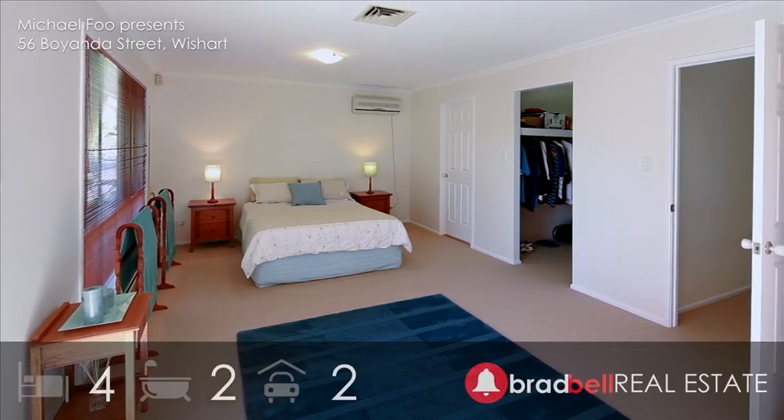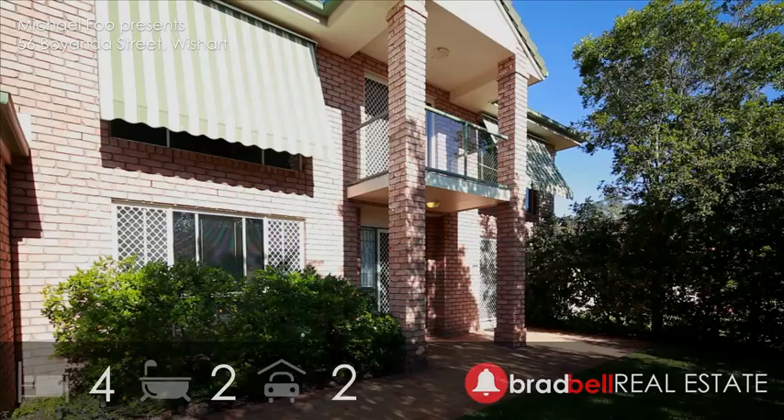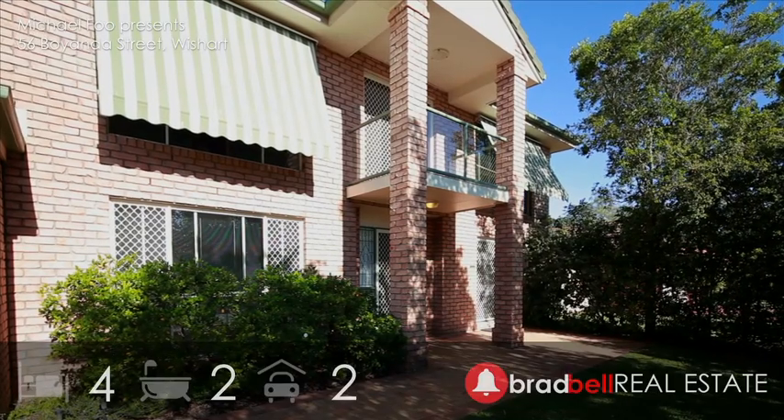Situated only minutes to local schools and shops and walking distance to public transport, the emphasis here is also on a carefree lifestyle.